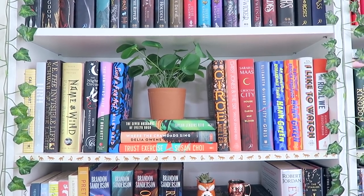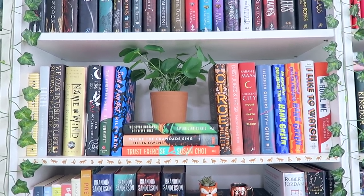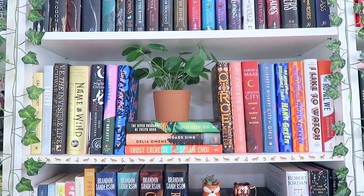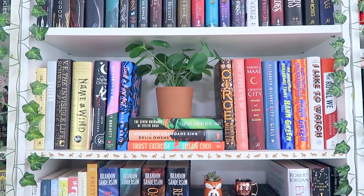Then I have some books I'm really looking forward to reading, like The Vanishing Half, Such a Fun Age, and The Seven Husbands of Evelyn Hugo — no, I haven't read that yet. I also have Circe, which I love, Daisy Jones and the Six, which is one of my favorites, and Crescent City, which is also one of my favorites. I just really love this shelf.